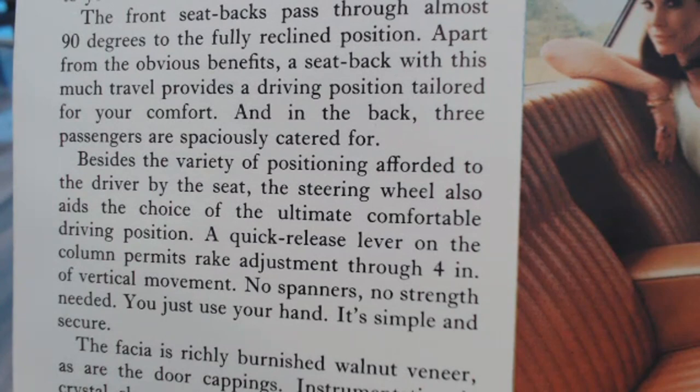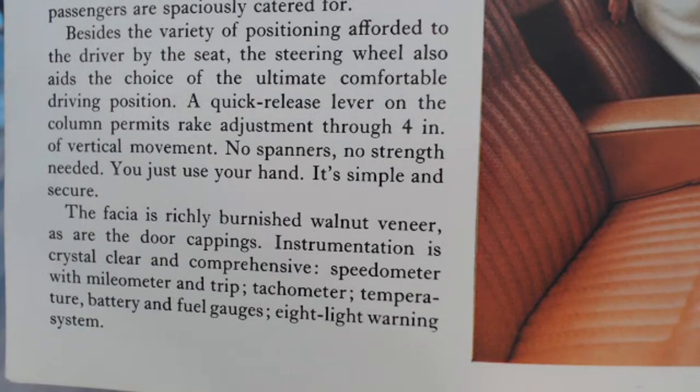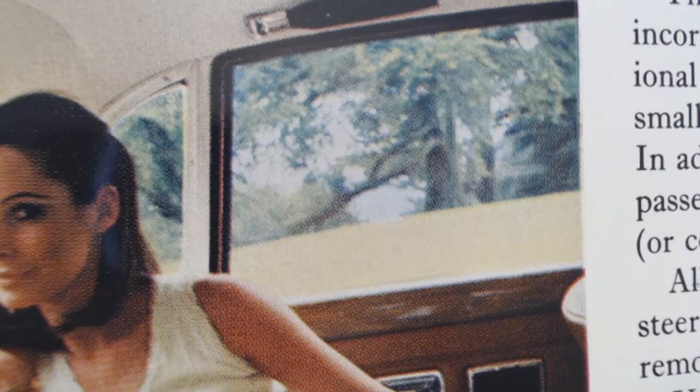It goes on to describe how the front seat backs pass through almost 90 degrees. The quick-release lever on the column permits rake adjustment through four inches of vertical movement — a very forward-thinking feature — and it says 'no spanners, no strength needed, you just use your hand.' It then tells us about the walnut veneer on the door cappings, and instruments described as clear and comprehensive: speedometer, milometer and trip, tachometer, temperature, battery and fuel gauges with an eight-light warning system. You can just about make out the very nice wood cappings.